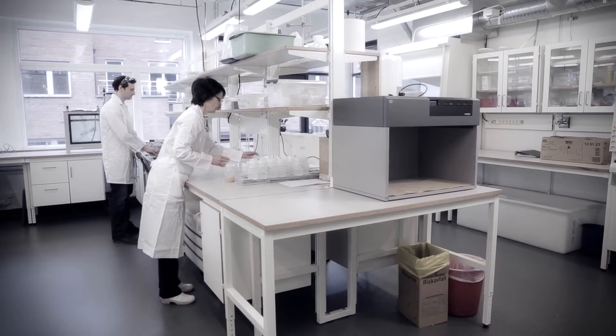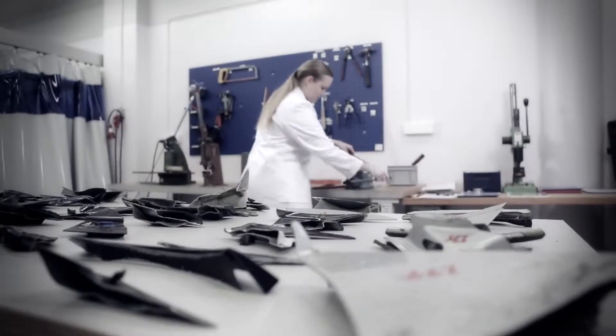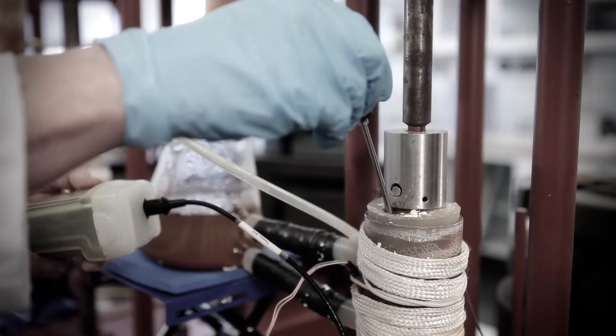We help you with materials development and selection as well as corrosion protection. Our strength lies in our ability to combine scientific methods with customer-linked solutions.